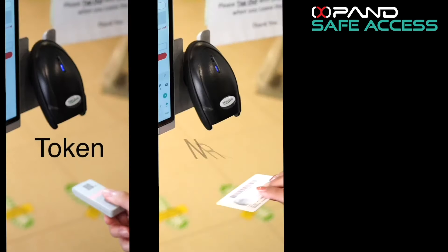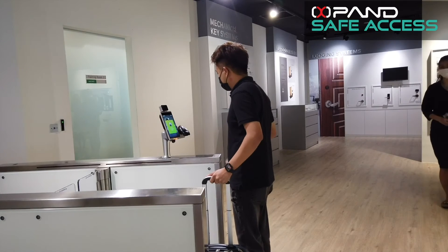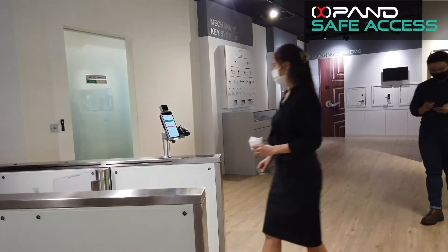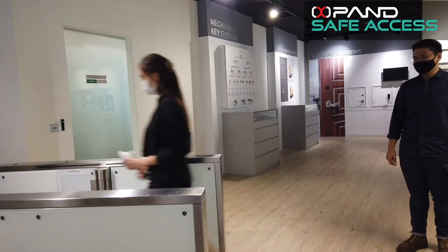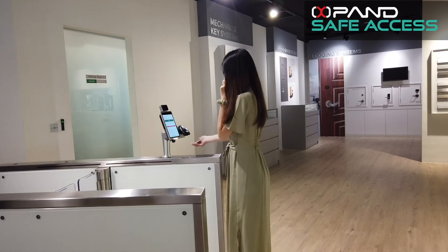Whether your visitors are customers or employees, ATXPAND-DOSCON Visitor Management System will help them to gain access to your workplaces faster, and at the same time it keeps a record of their temperature readings and health declarations in a systematic database.